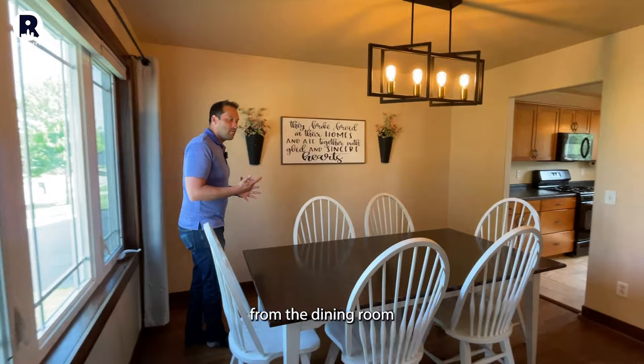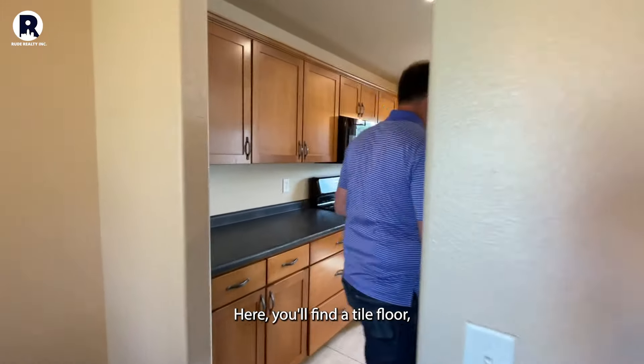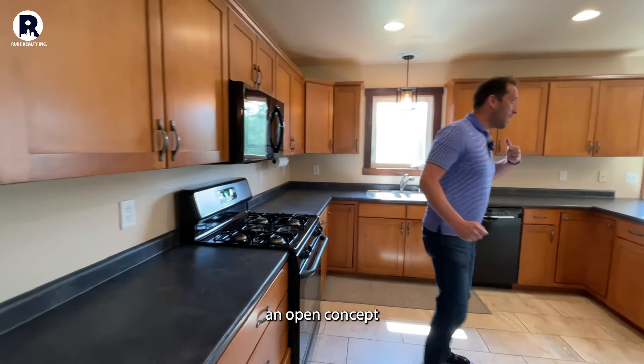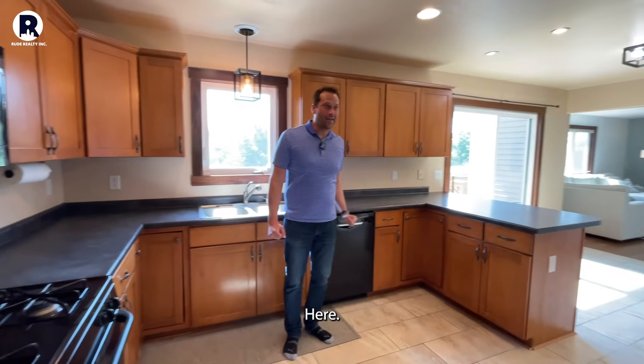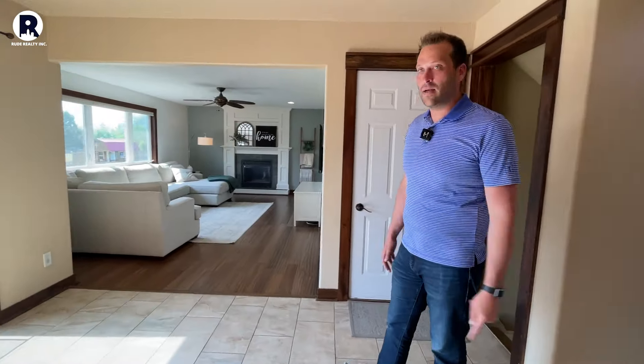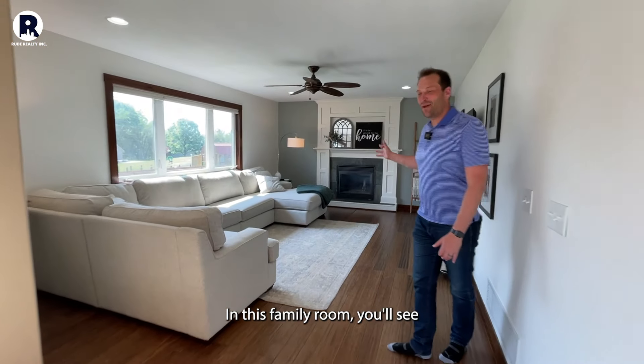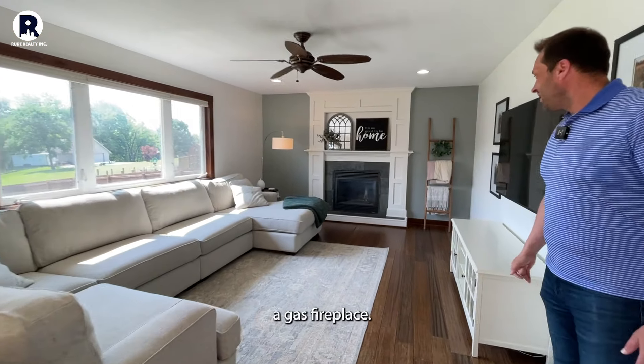We'll progress now from the dining room over to the open concept kitchen. Here you'll find tile floor and open concept into the formal family room. Over here in this family room you'll see a gas fireplace.